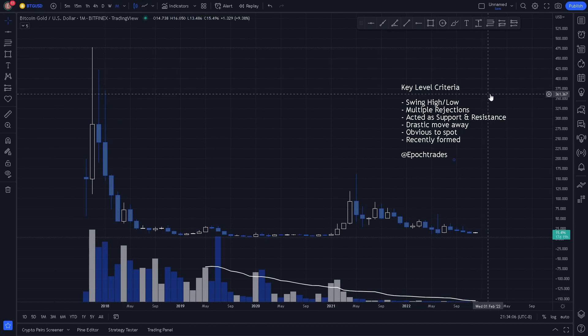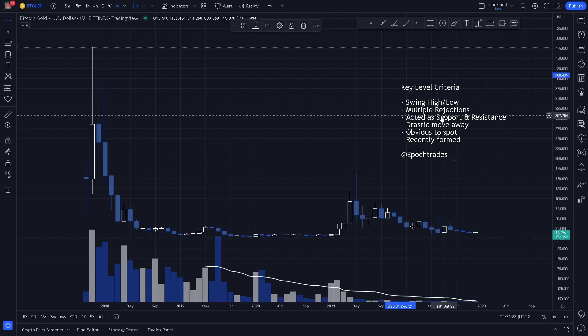As always, our key level criteria: we look for swing highs and swing lows, multiple rejections, acted as support and resistance, drastic moves away, obvious to spot, and recently formed. So let's go ahead and hop right in.